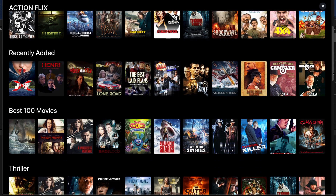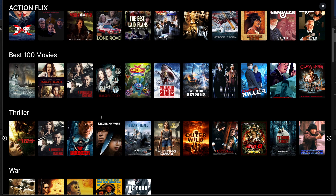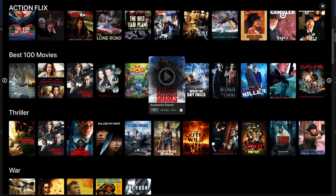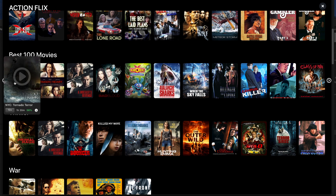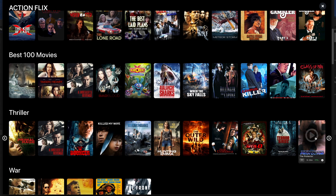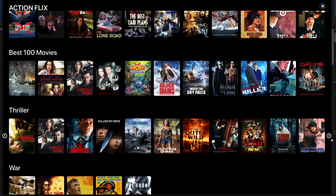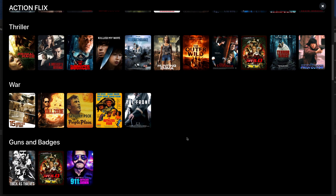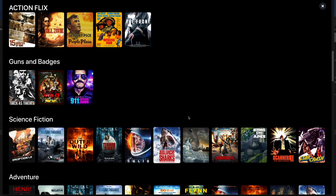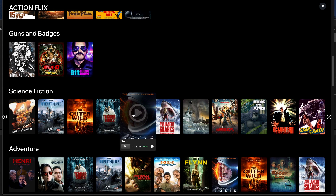Moving on down the homepage we've got the next category which is the best 100 movies on the app — not of all time. Below that we've also got the thrillers category. Overall in this app we do get some great movies, and most of them are movies I haven't really heard of, but that doesn't mean they're not any good — sometimes you find real gems.